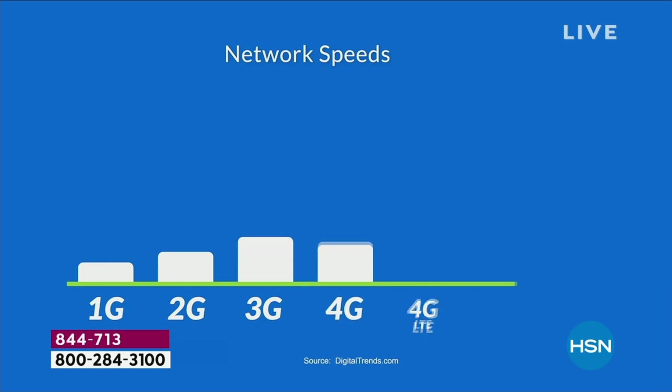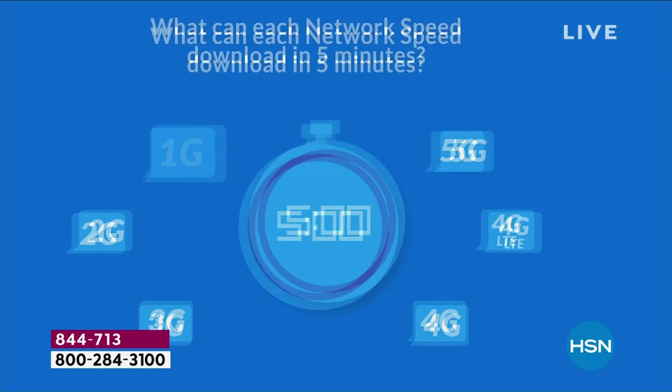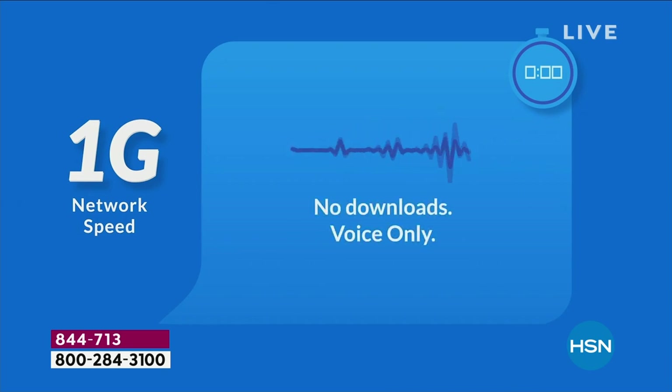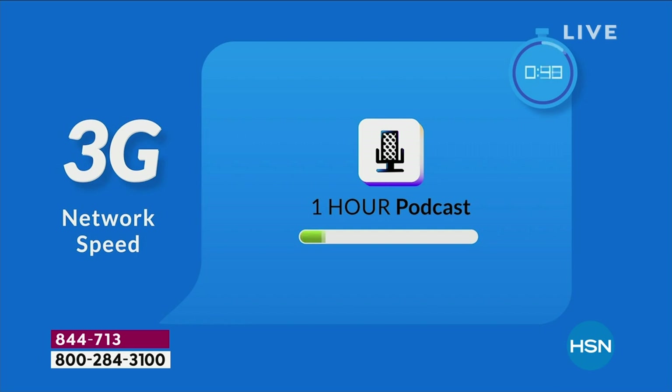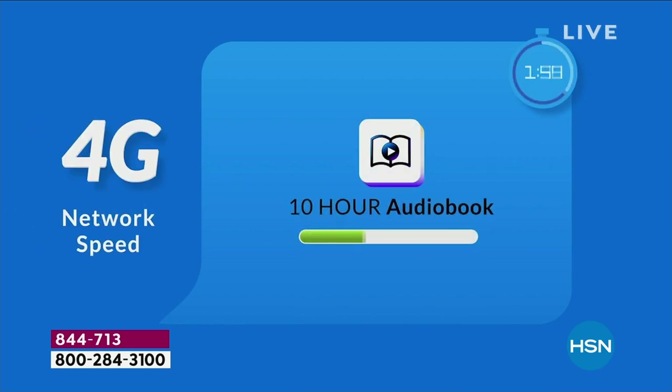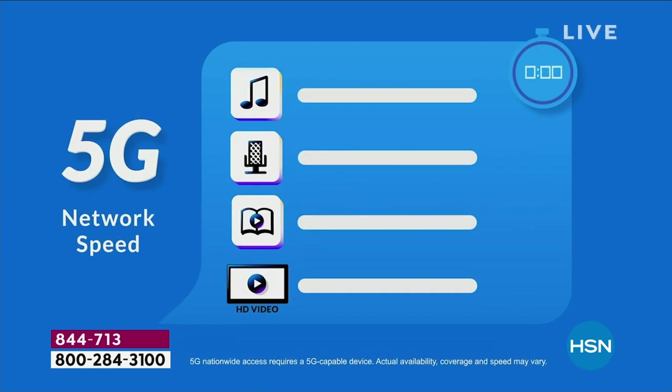The evolution of 5G: with 1G you could just make a phone call. With 2G, you could download one song. With 3G, a one-hour podcast. Then 4G, a 10-hour audio book. Now with 5G, it's less lag time, 10 times faster — a 10-hour audio book and a 90-minute SD movie all in. And then 5G adds HD video after HD video after HD video.